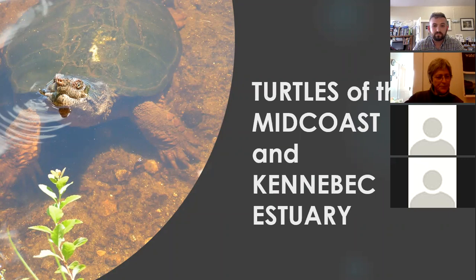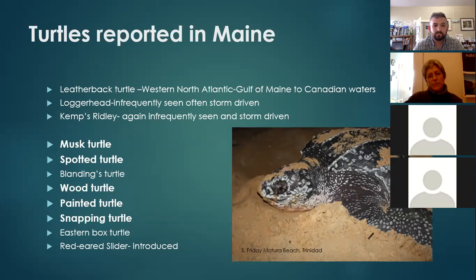There are 11 species of turtles reported in Maine. Three of them are marine and eight of them are terrestrial aquatic. One of them is introduced — the red-eared slider, which we'll talk about a little bit later. Some are listed: the leatherback, the Kemp's ridley, the spotted turtle, the Blanding's turtle are listed federally, as well as the eastern box turtle listed federally and in state, and the wood turtle is a species of concern here in Maine.